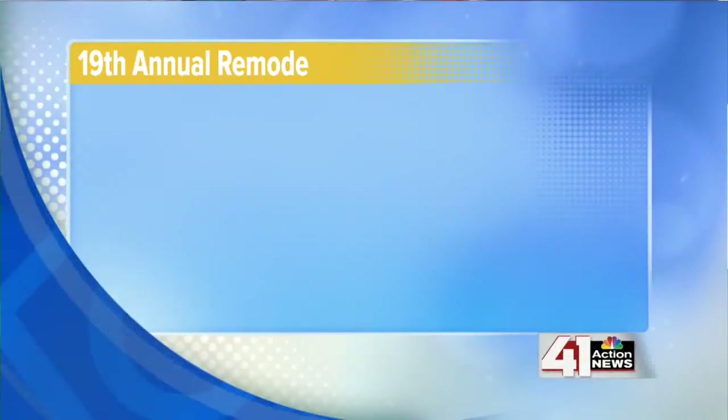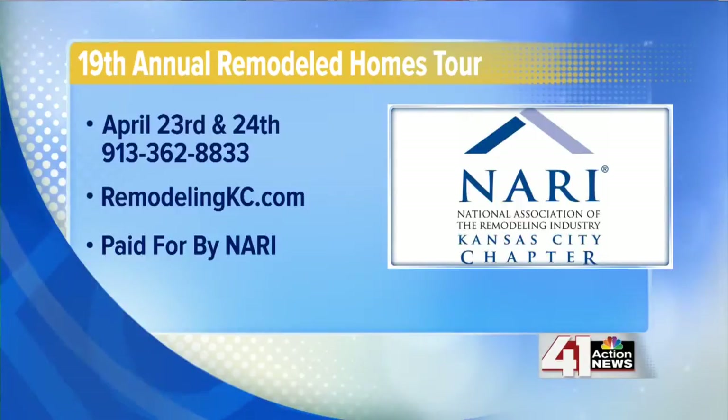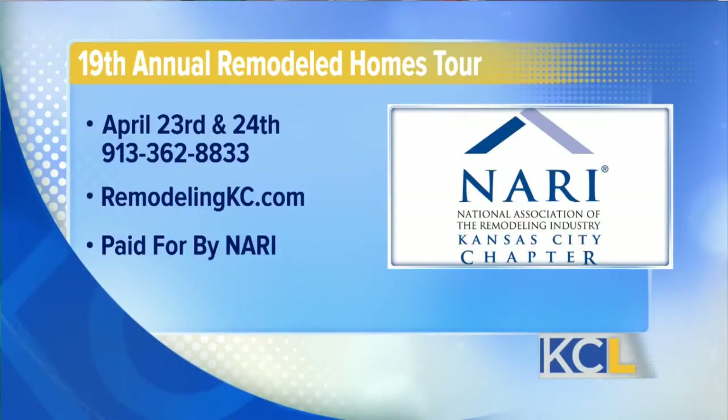The 19th Annual Remodeled Homes Tour takes place this weekend. For more information, visit remodelingkc.com or call 913-362-8833. Thank you for being here and inspiring us to remodel our homes.